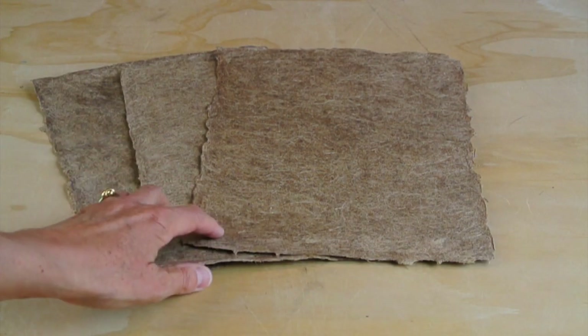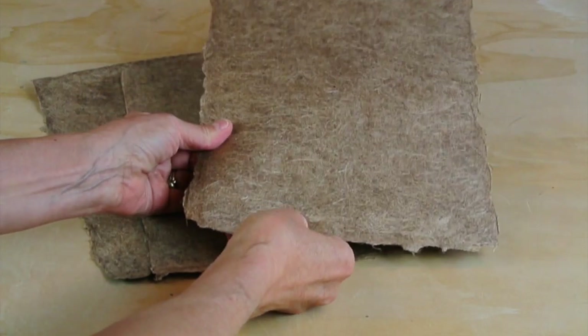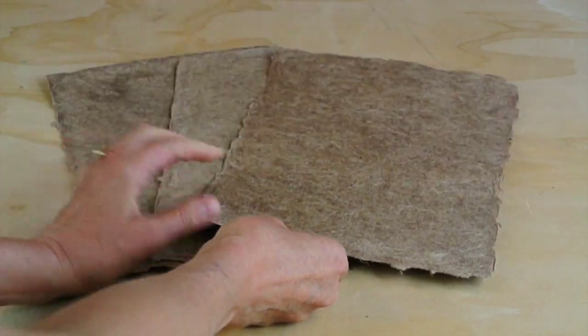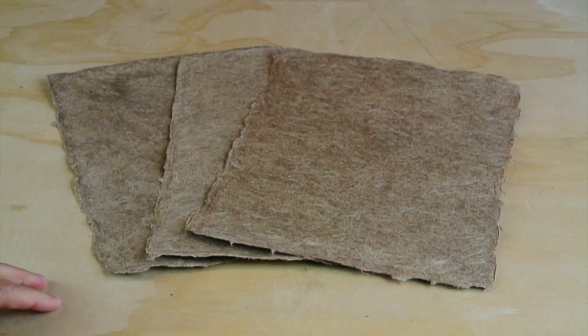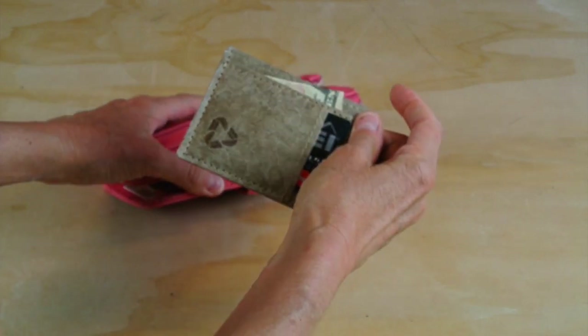A wallet made from beautiful banana fiber paper — this really tough paper, almost like leather — that comes from green banana paper in Micronesia. This is a men's wallet that slips in your pocket, but I love it for myself.